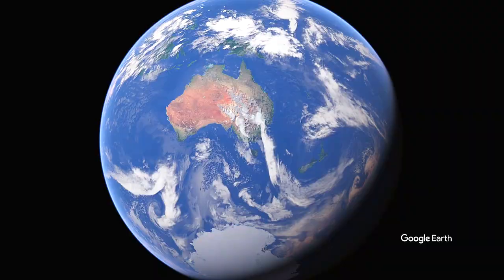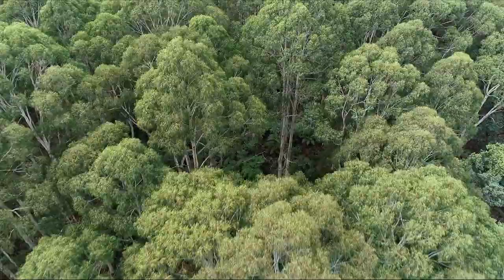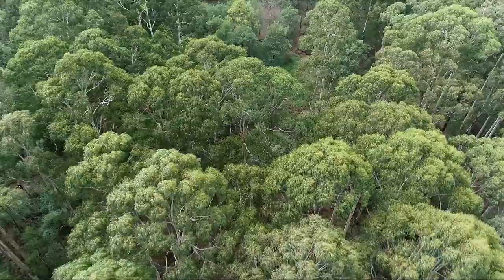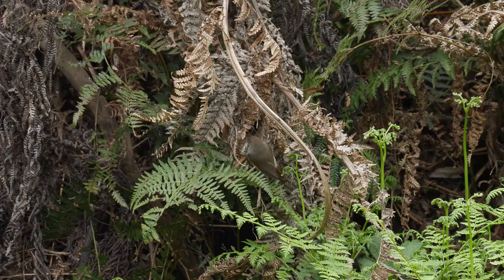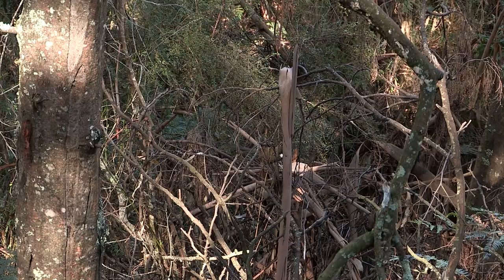Where I photograph and film birds and animals is in a small reserve in the Dandenong Ranges — it's around 40 acres or so in size. When I decided to take photography seriously, birds were my main subject of interest. To get good images of birds I found that I had to study their behaviour in order to capture the images that I was after. Watching them build nests and bring up their chicks helped me to understand what the best pose would be to best represent the bird.